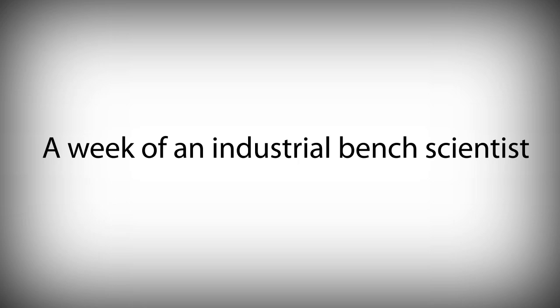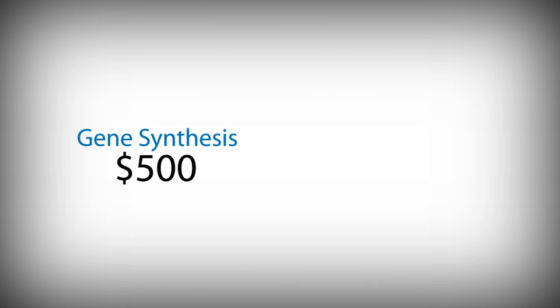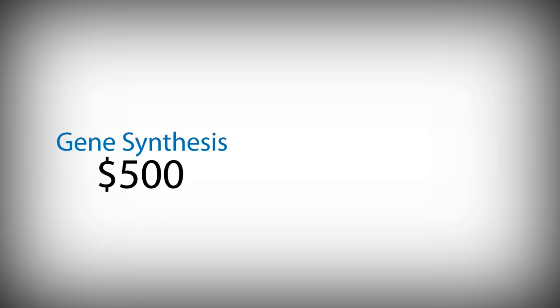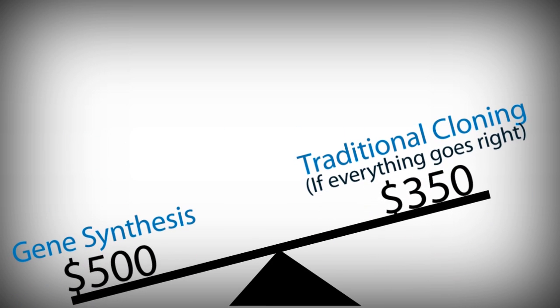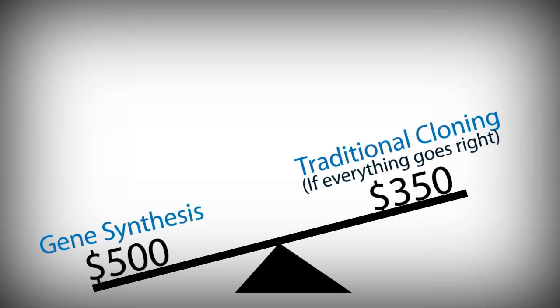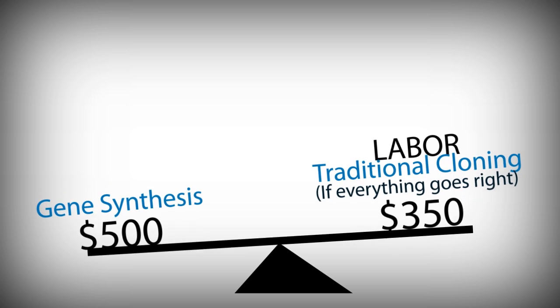A week of an industrial bench scientist at Amgen is significantly more. How much more is the synthetic biology alternative? Probably about $500 to get to a finished clone sequence with gene synthesis, versus around $350 with traditional cloning. So the difference is not three or four times — it's an extra $150 or so, if everything goes right and you strip labor costs out. The higher labor costs are associated with manual cloning, so when you push that into the equation they basically balance out. Though labor costs are always highly debatable.